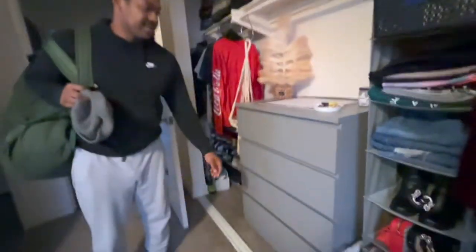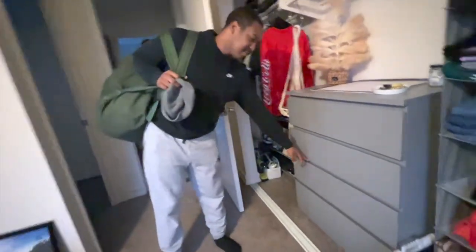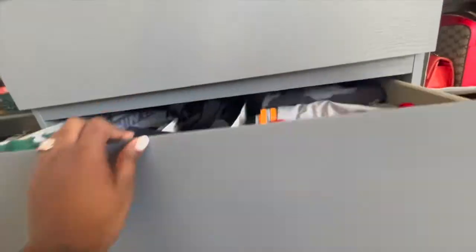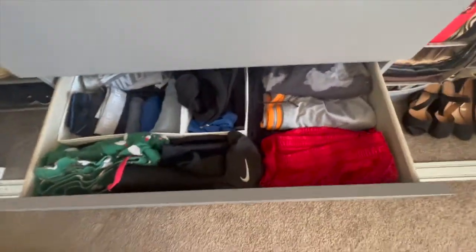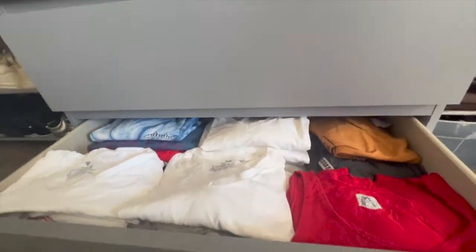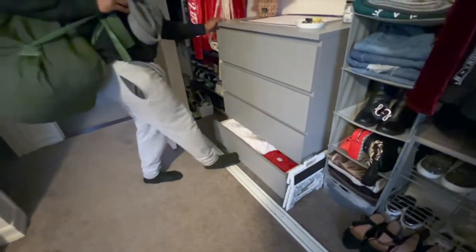The top two drawers are mine, the bottom two are yours. That is for everyday stuff — boxers, shorts, and those are like your t-shirts and stuff. Your socks are right up there. You're being dramatic.